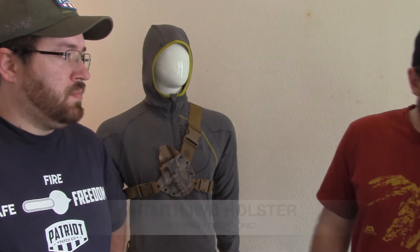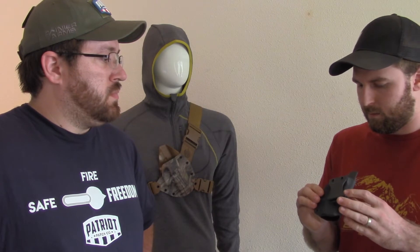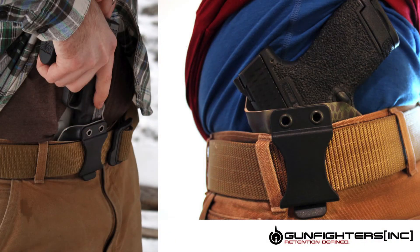And then our inside the waistband holsters — here's the Wraith. These are something we started playing around with about three years ago. It's just a simple design, nothing crazy groundbreaking — just a nice concealable inside the waistband holster. Nice and low profile, easy to take on and off. Most of the people who work here carry with the Wraith versus the Ronin just for convenience sake.